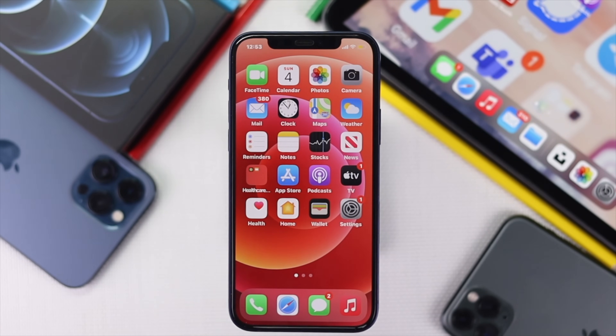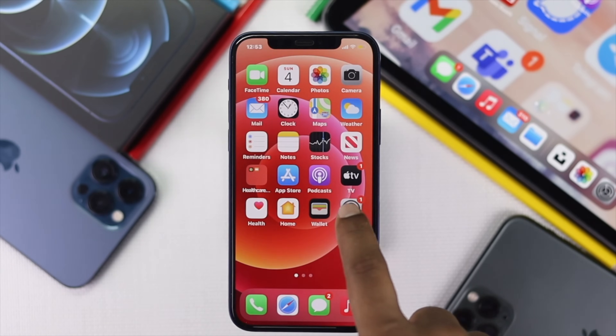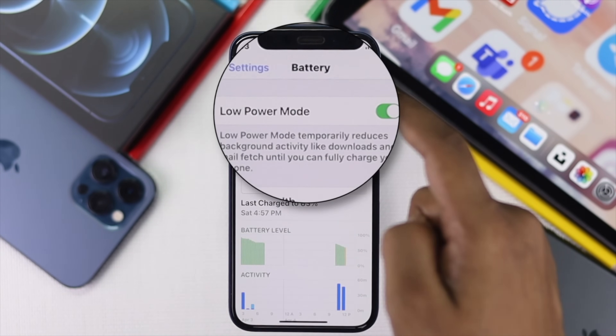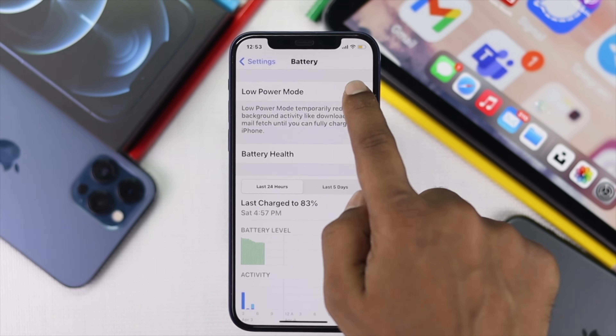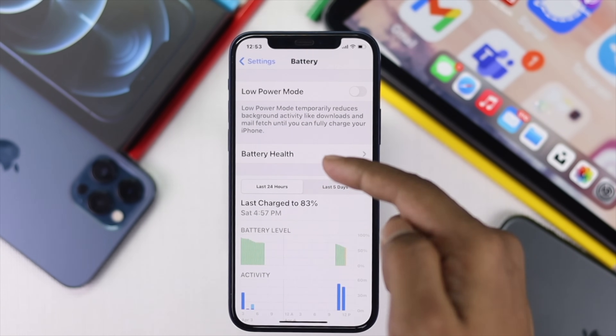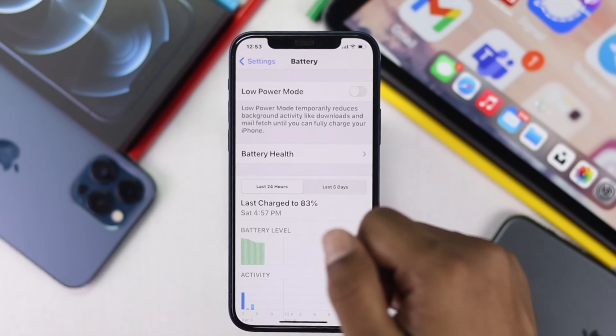Alright guys, now let's go ahead and do the advanced troubleshooting process to fix your problem. First, tap your Settings and scroll down to Battery. Now, go ahead and turn off your Low Power mode. If you toggle it on, your notifications will get blocked and eventually you will not get any notifications whatsoever.